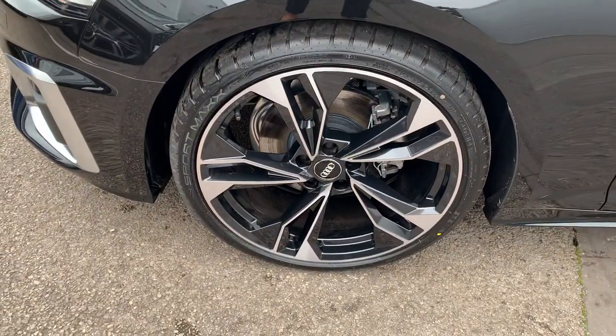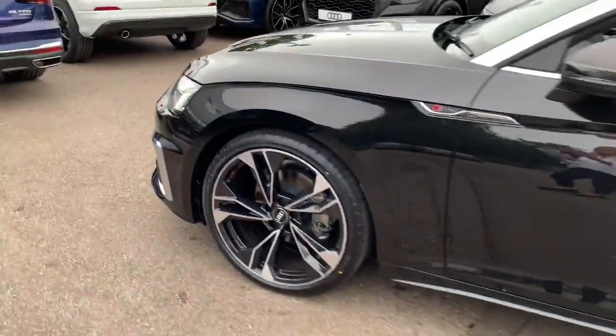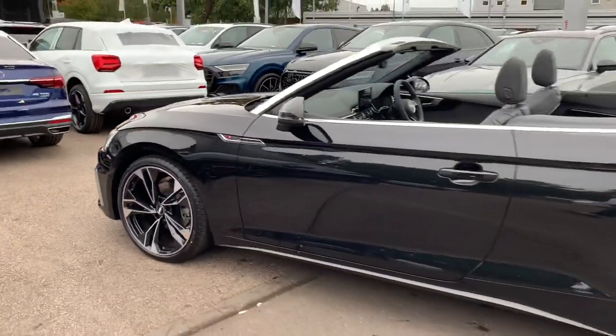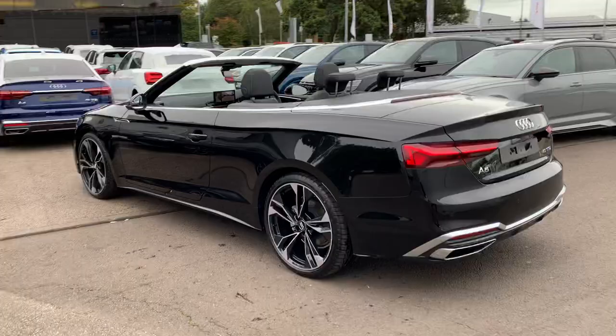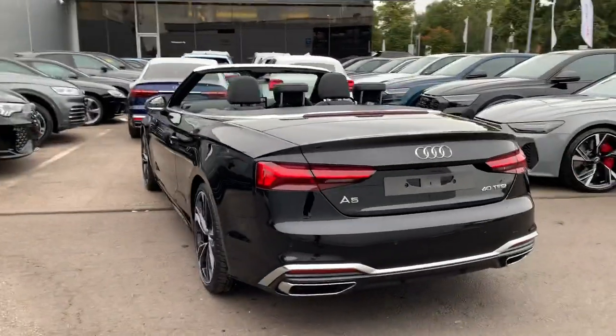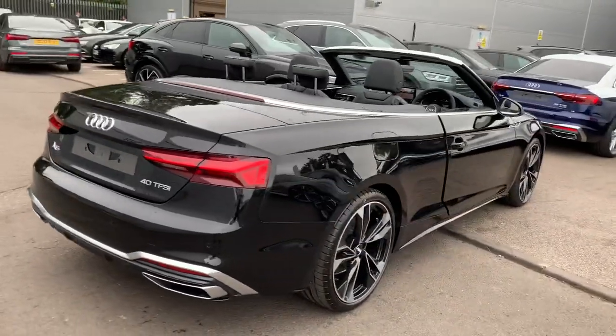20 inch five arm dynamic design high gloss Audi Sport alloy wheels, the S-Line badge detailing, chrome surrounds around the windows, the LED backlight, the dynamic rear indicators, rear parking sensors and the rear view camera.